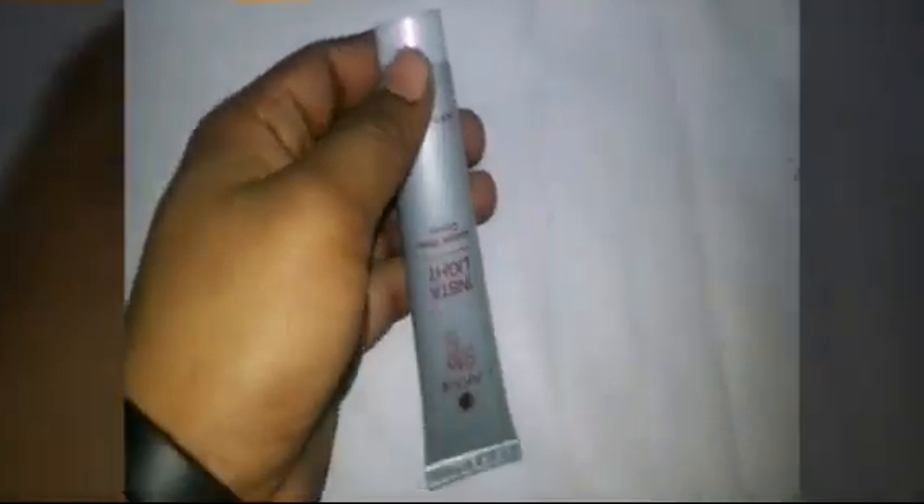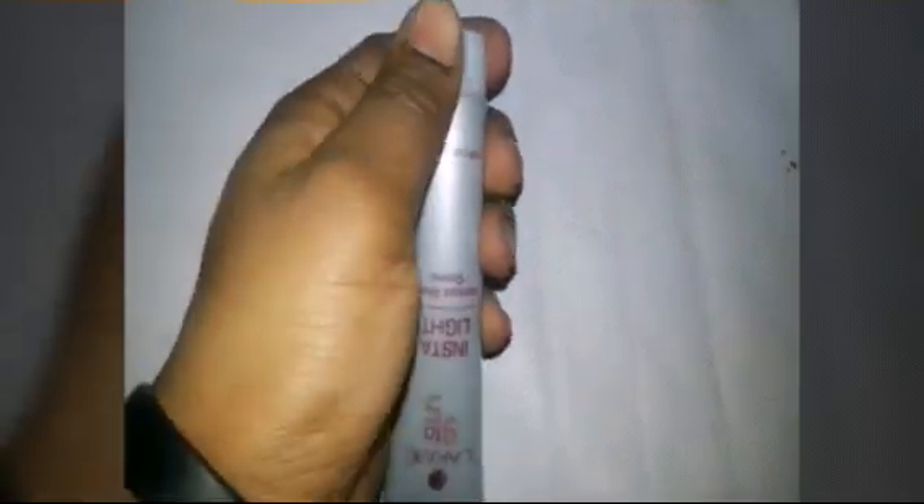Lakme 9 to 5 Insta Light Cream Oily Skin में भी अच्छा काम करती है। यह स्किन की ऑयल को कंट्रोल करके स्किन को Clean and Blemish-free बनाती है। इस क्रीम को Males और Females दोनों यूज़ कर सकते हैं।